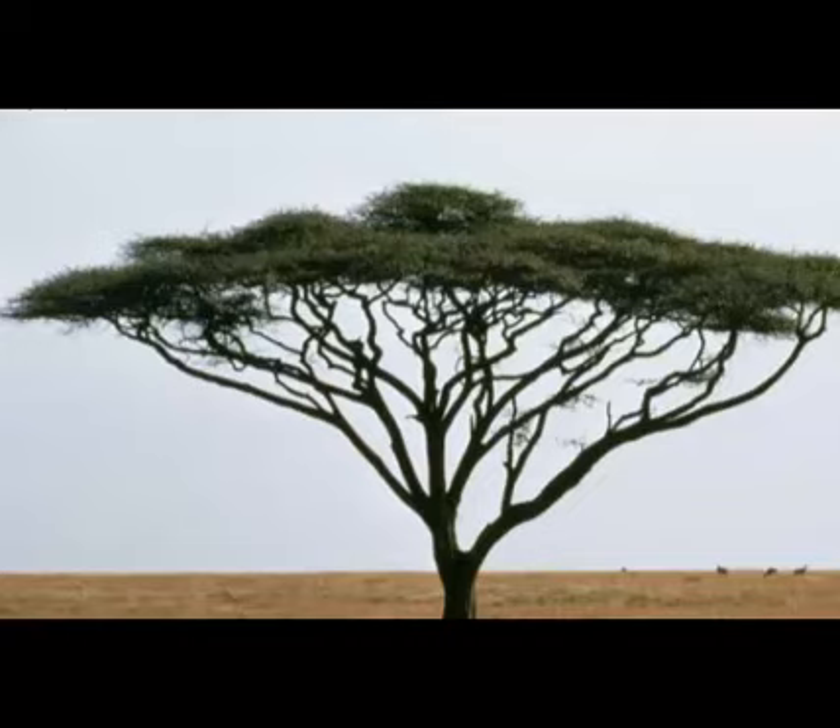The acacia is a type of shrub or deciduous tree that belongs to the pea family. There are over 800 species of acacia that can be found in Australia, and the tropical and subtropical areas of America, Asia, Africa, and Europe. Acacia grows on well-drained soil in dry and sunny habitats.